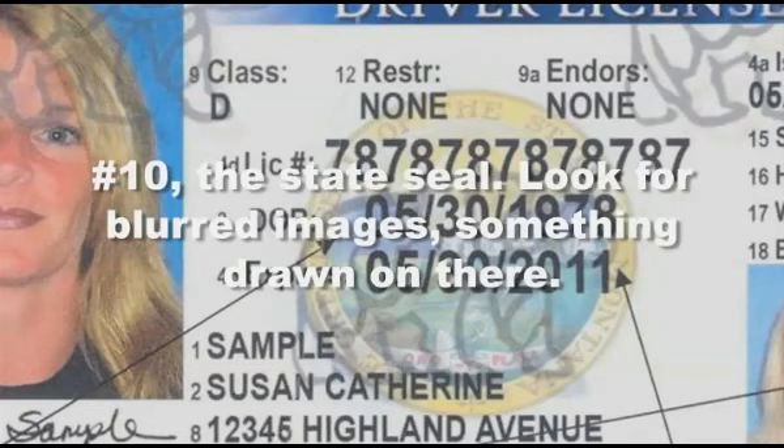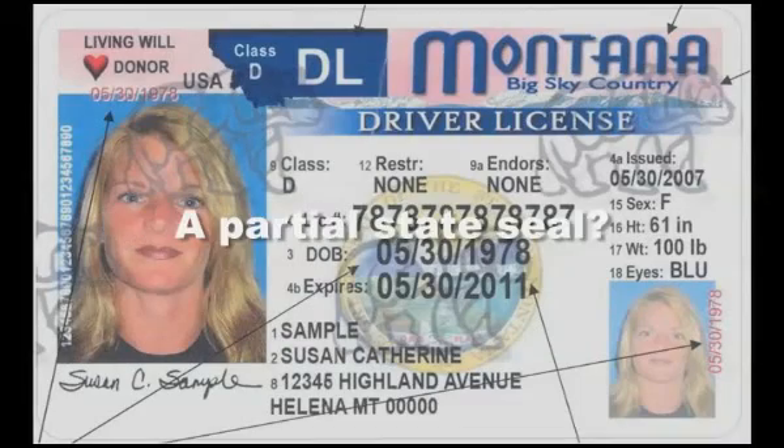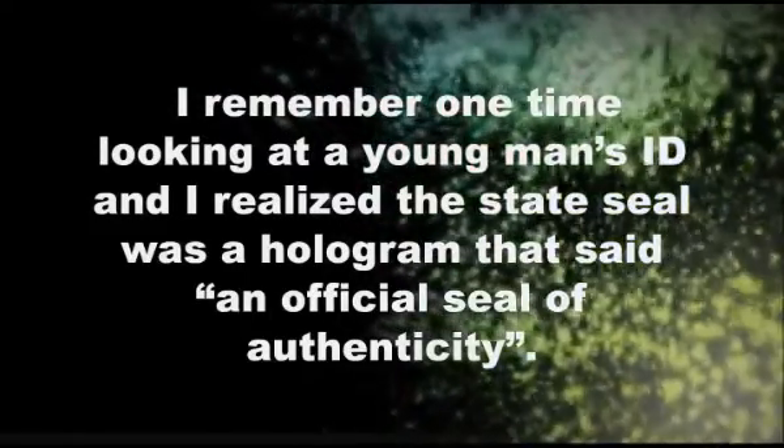Look for blurred images, something drawn on there. Is it the correct state seal? A partial state seal? I remember one time looking at a young man's ID and I realized the state seal was a hologram that said 'an official seal of authenticity.' Very clever.